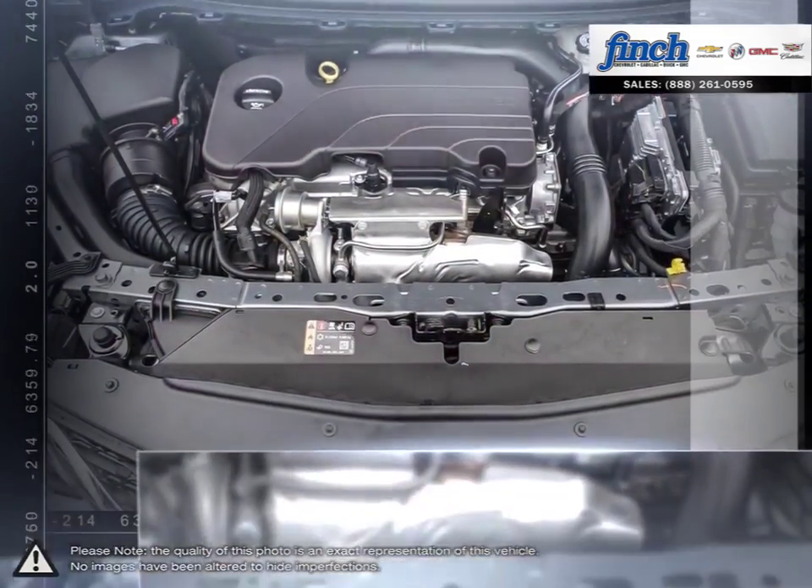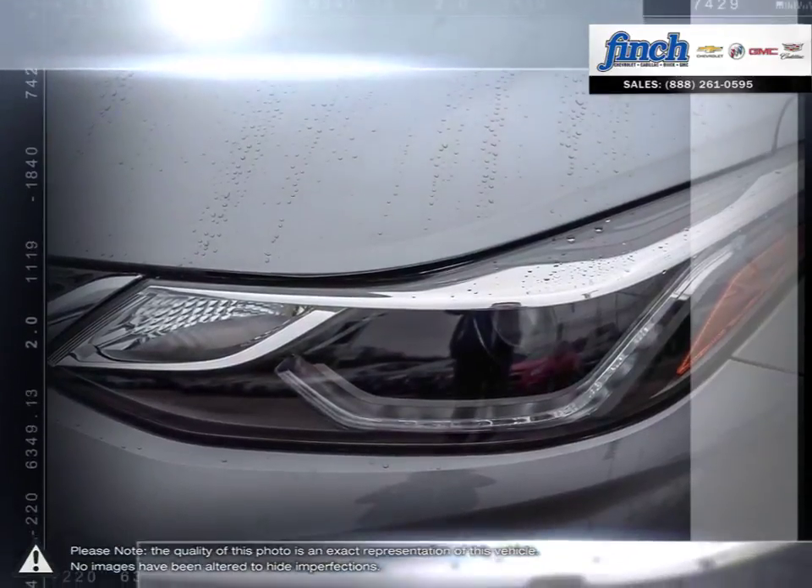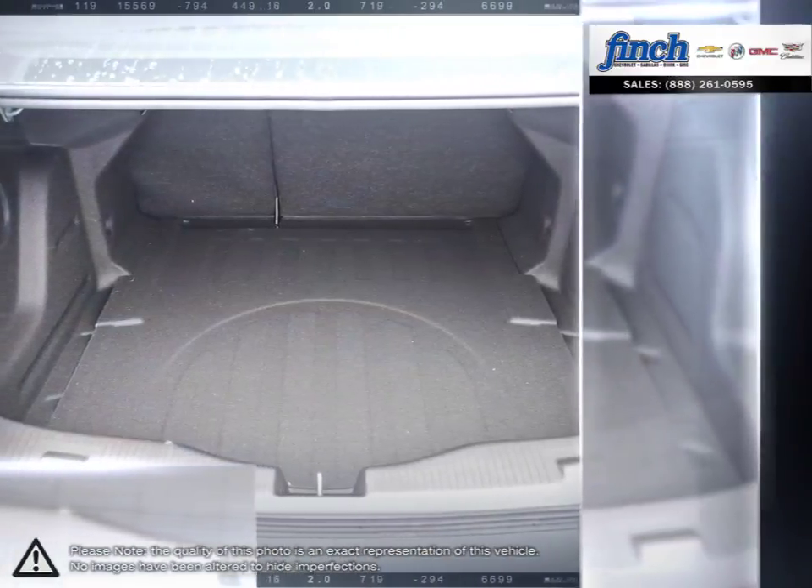Inside Cruze you'll discover more refinements, ample cargo room, and the latest in vehicle connectivity features and state-of-the-art safety technology. Isn't it time to expect more from the everyday drive?